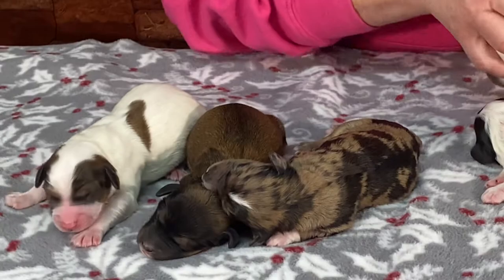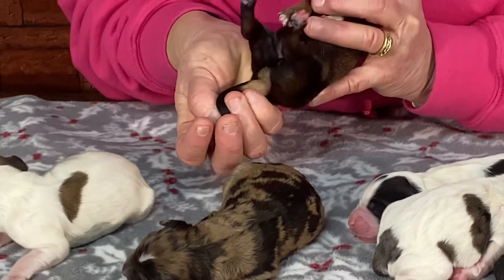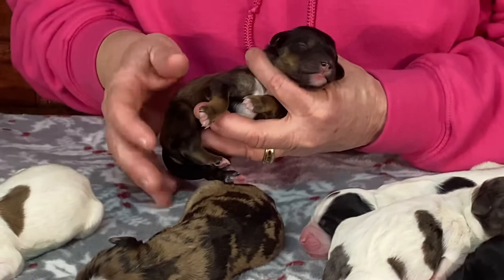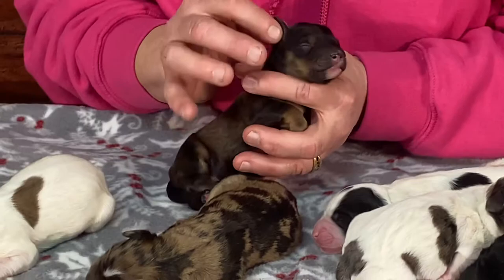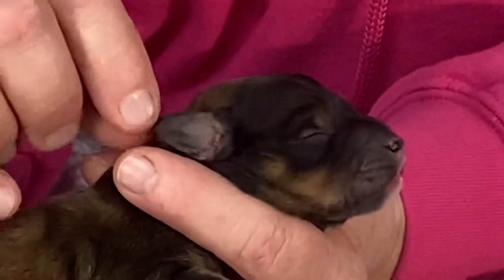This next puppy is a phantom — I'm not sure if it's going to stay phantom, but it definitely has phantom markings under the tail, and also phantom markings up the back of the legs and on the face. Brown under the ears too. This is a good one to show you: ears are sealed completely shut. Eyes and ears are shut at birth.